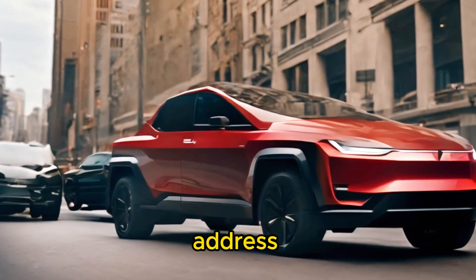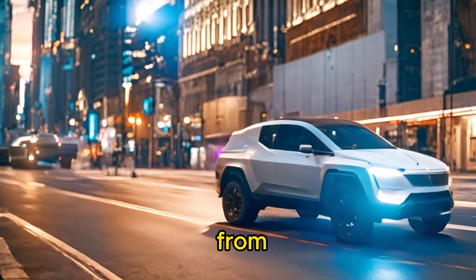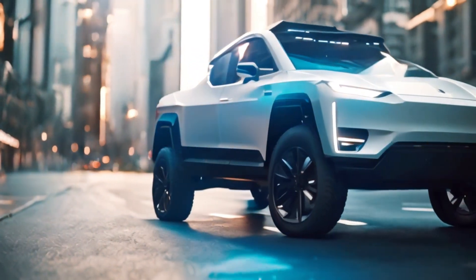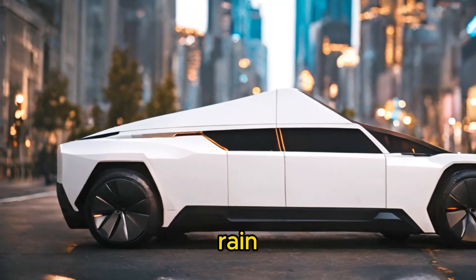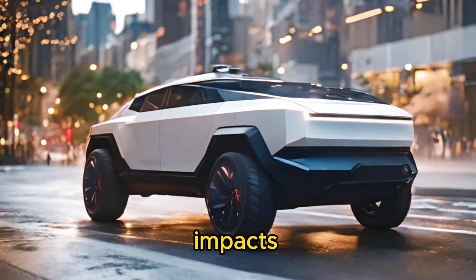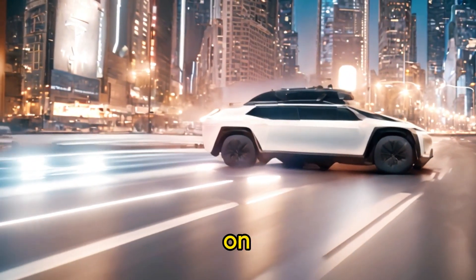Now let's address the elephant in the room — that bold, futuristic exterior. Crafted from ultra-hard 30x cold-rolled stainless steel, the Cybertruck's exoskeleton is as tough as they come. It's built to withstand whatever the road throws its way, from rough terrain to unexpected encounters with stray debris. Plus, with armored glass designed to shrug off impacts, you can drive with confidence knowing you're protected by one of the most durable trucks on the market.